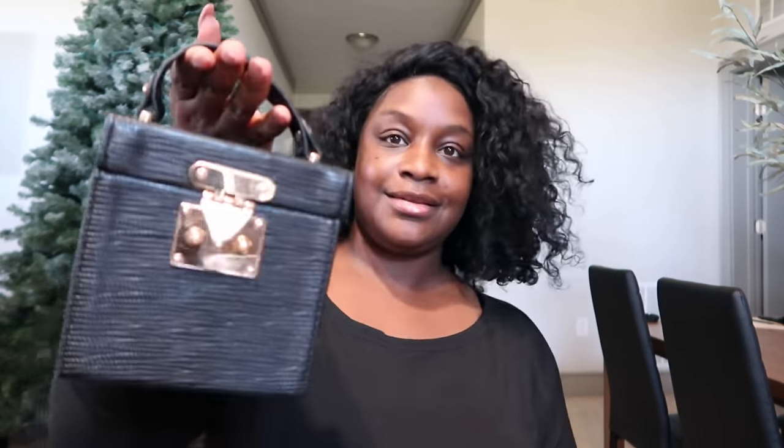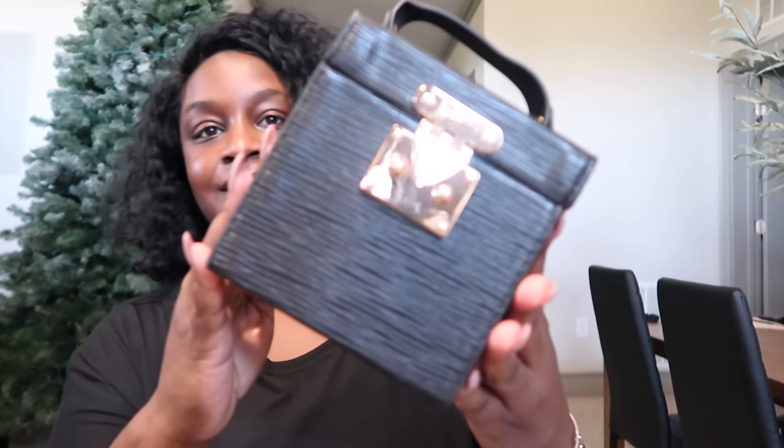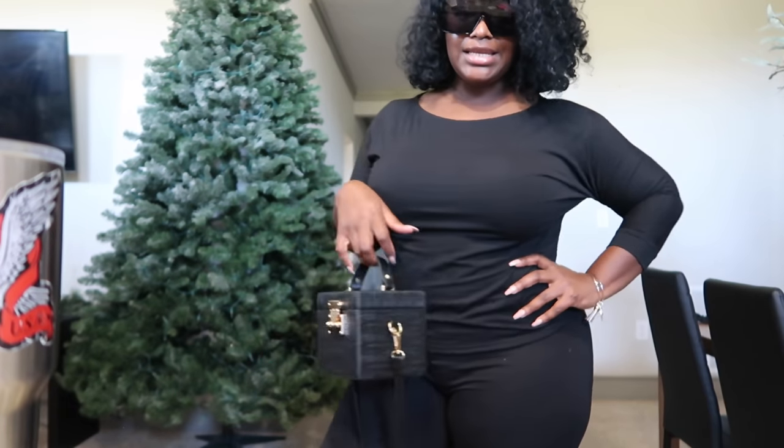Next let's open this box — this probably went with my whole outfit. Look y'all, this is so cute! It comes with like a little strap. Davis Cosmetics, period.